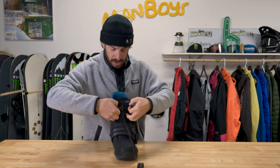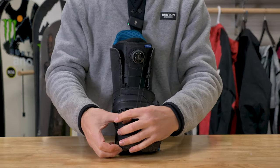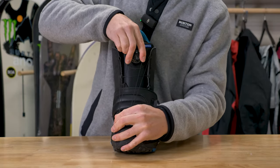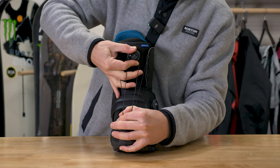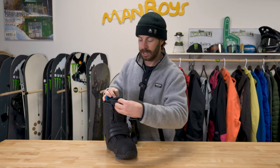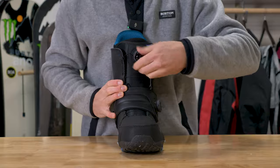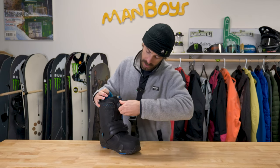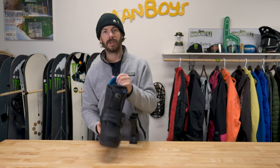For the repair, you grab the laces from the outside, pull it tight so the BOA comes back up to where it's supposed to be, lock it down, go counterclockwise until it clicks, and then start reeling in the lacing system. Just like that — when you thought your day was over — you're back, boarding, all good.